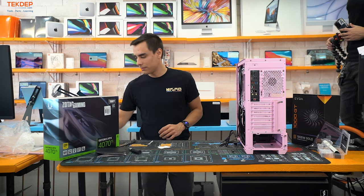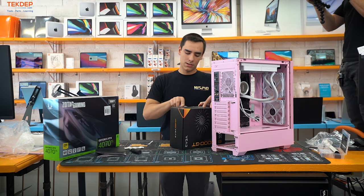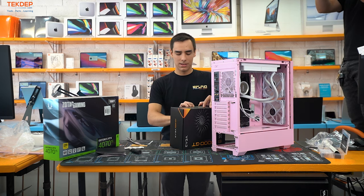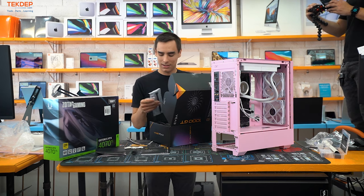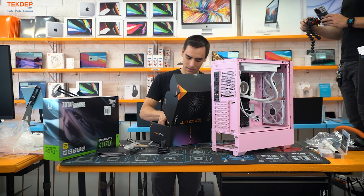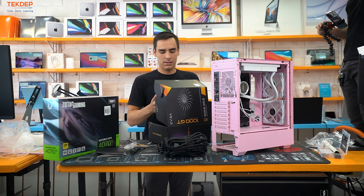My preference for power supplies is always Corsair — they're very quiet. I've had EVGA power supplies that were the loudest components in my build. That said, this client decided to go with EVGA. The main cable brick is most of what we'll need, along with the power supply unit itself.